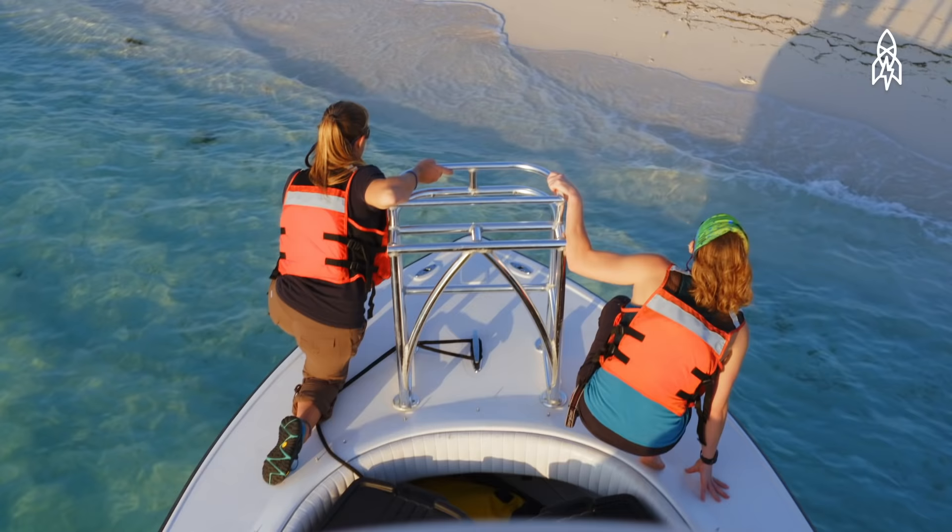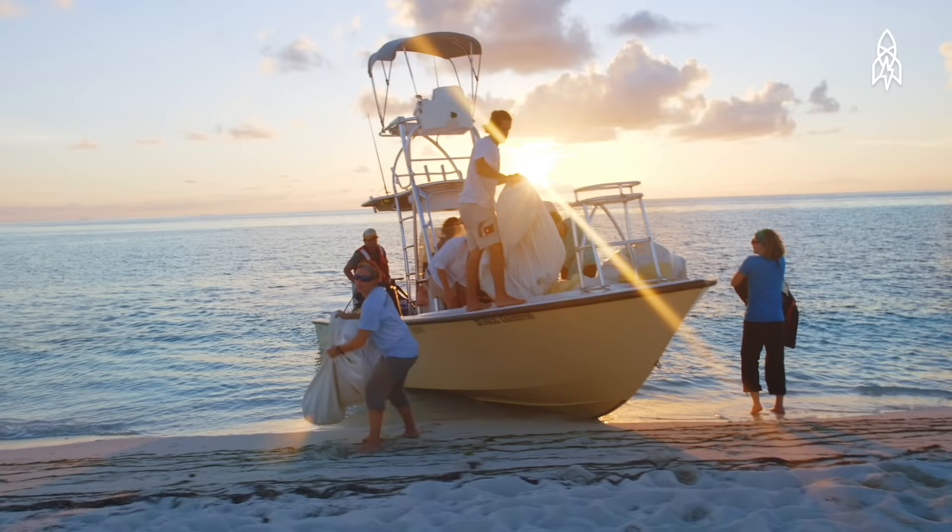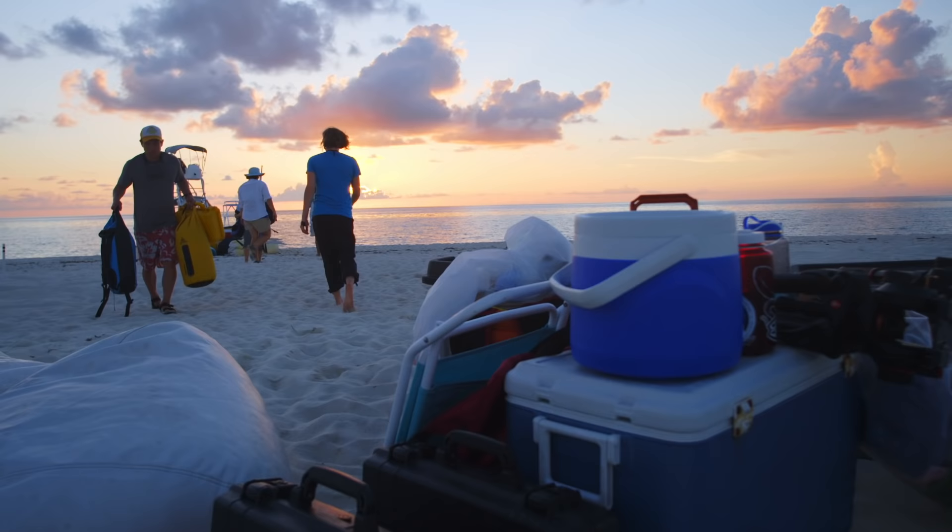They've been around the globe, but they're hardwired to come back to the very place where they were born to lay their own eggs. If an animal was born on East Key, she'll come back to East Key — she's not going to use Loggerhead Key or one of the other keys here.